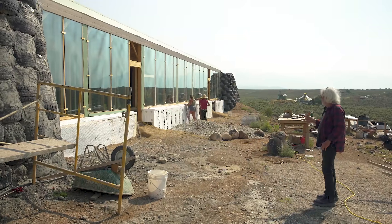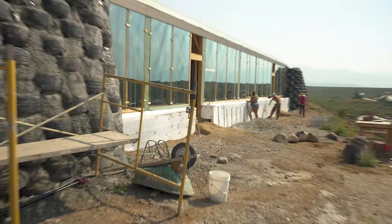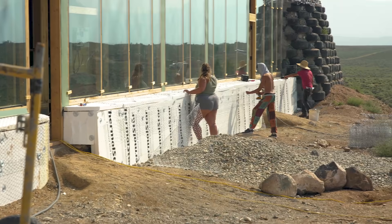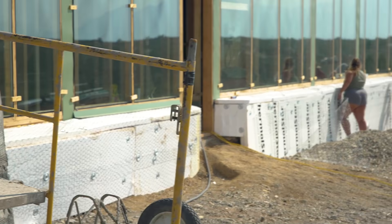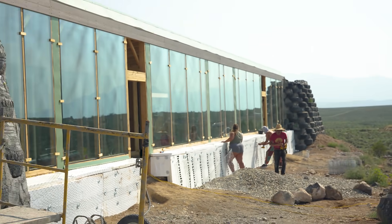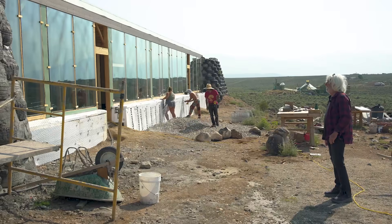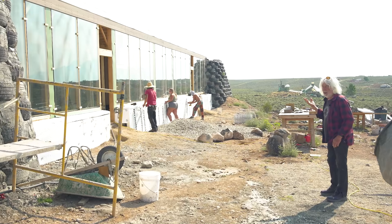We're back around to the front showing the installation of the insulation covering the tire stem wall that gets plastered over, and back to the totally maintenance-free glass, metal, and plastic wood front face. This is all that's even exposed and it requires zero maintenance.